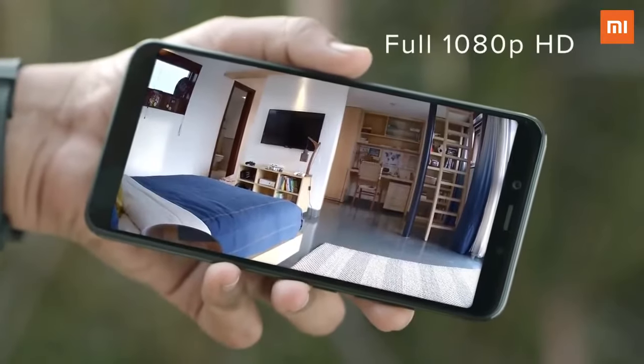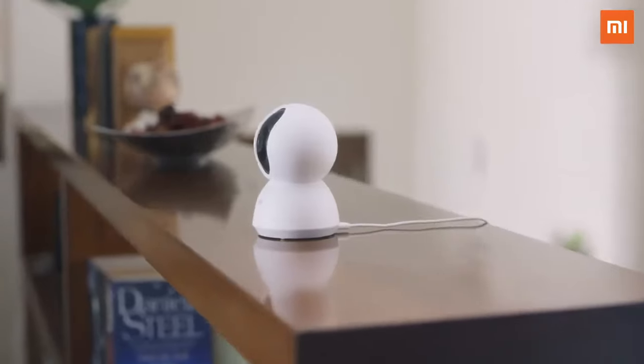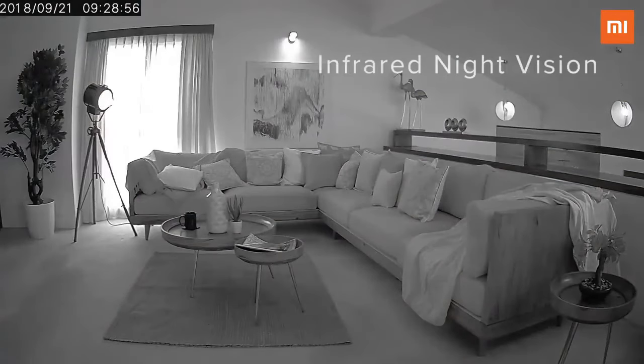No matter where you are, you can now check your home in full 1080p HD. And with its infrared night vision, you can see better, even in the dark.